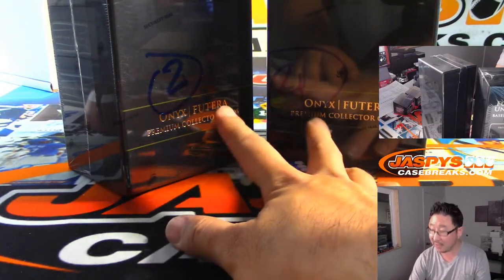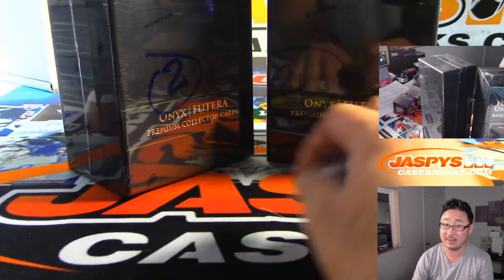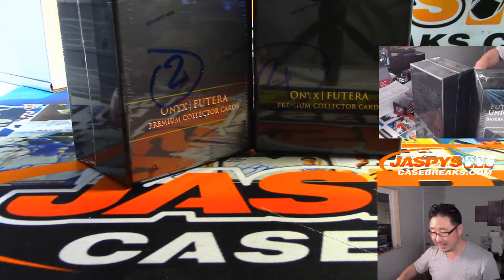After we finish off these two boxes, we only have one more 4-box intercase left and that's it. They only made 75 of these cases — 75, 3 intercases with 4 boxes each. So you can do the math and tell me how many boxes there are in the world.